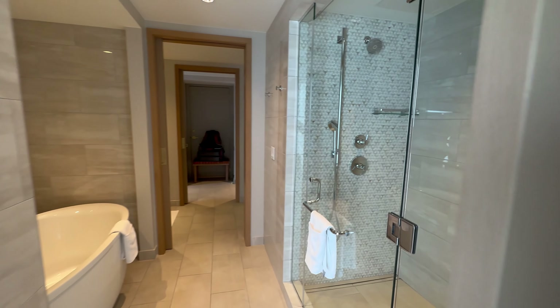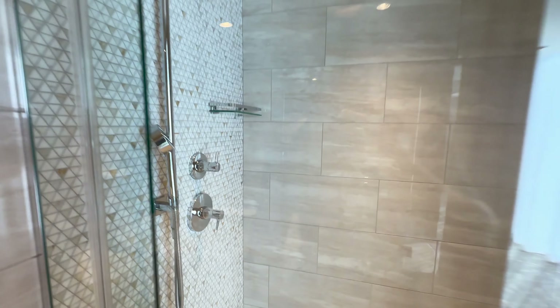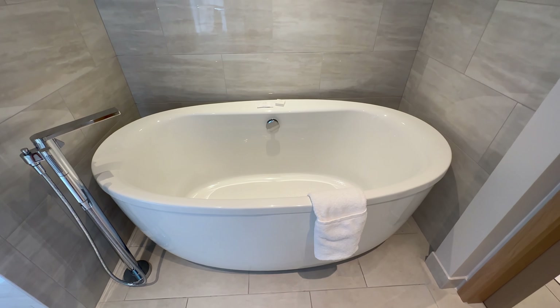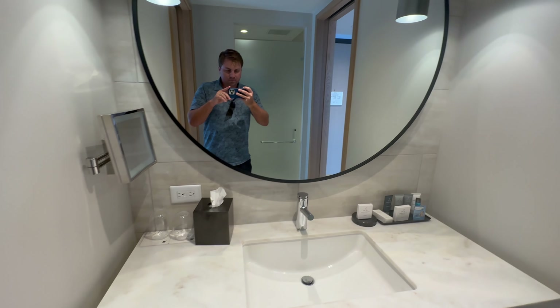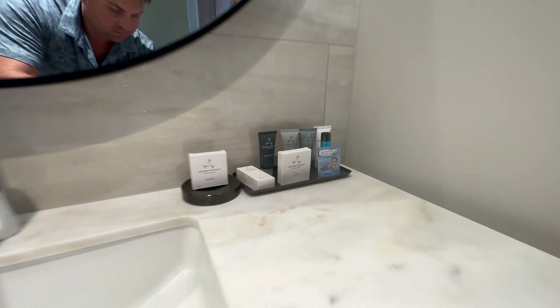The bathroom is really nice. Love the shower, and love the separate bathtub too — so if you do want a bath, you have that big soaking tub, which is better than the shower-tub combos you sometimes find in older hotels. It does take up more space so this may not be available in one of the basic rooms. I did use my Suite Night Award here so I was pretty happy with this upgrade. So that's about it here at the JW Marriott — thanks a lot for watching.